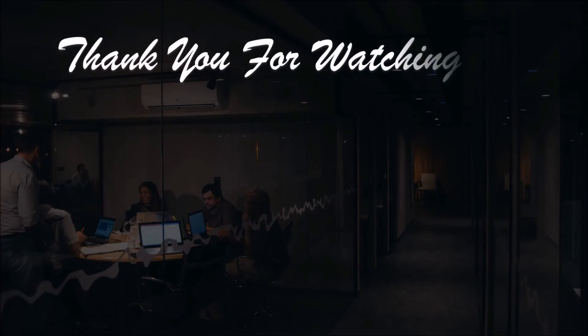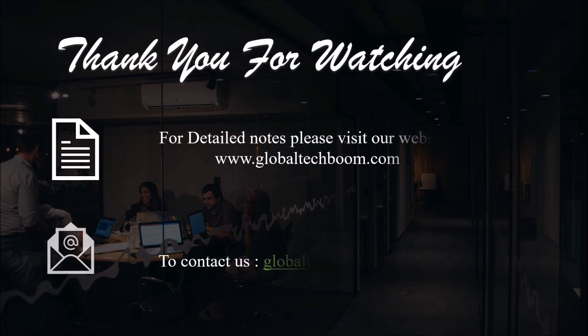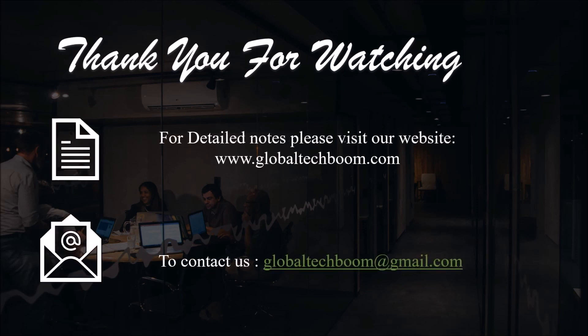Thank you for watching the video. For more details, please visit our website or mail to us.